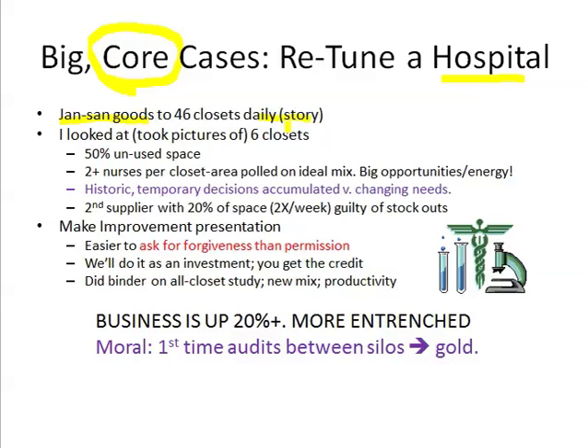With cell phones, we took pictures of the first six closets. Right away I noticed some foreign material that some other distributor was putting in. It turns out that distributor puts that stuff in there twice a week and it can stock out. So they have a redundant replenishment service to what we're doing. Maybe we could cut a deal with the other distributor and deliver the stuff for them every day and improve the fill rates.